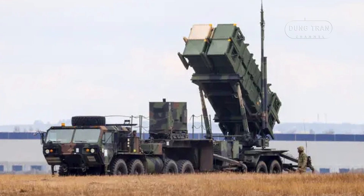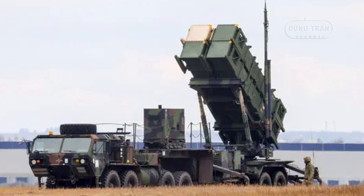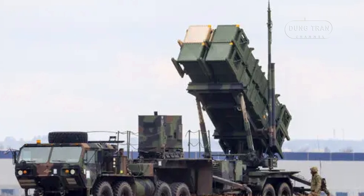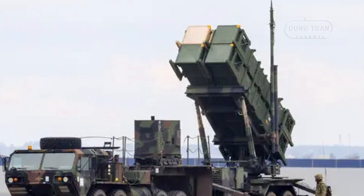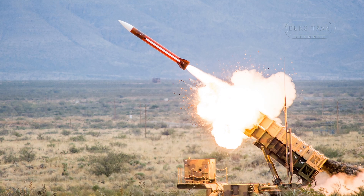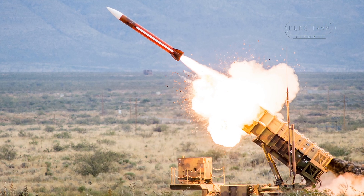More recently, the PAC-3 has been deployed in the Middle East, Europe, and East Asia to counter threats from adversaries such as North Korea, Iran, and various non-state actors. In Saudi Arabia, the Patriot system has been used to intercept ballistic missiles and drones launched by Houthi rebels in Yemen. While the system has achieved notable successes, such as the interception of Scud-derived ballistic missiles, it has also faced challenges in countering smaller, low-altitude drones and cruise missiles, which are increasingly being used in asymmetric warfare.